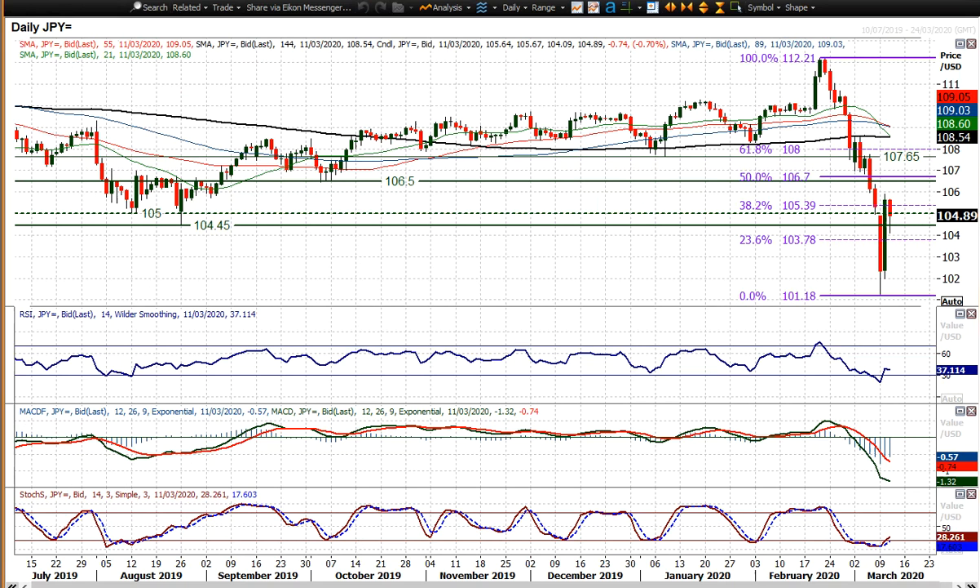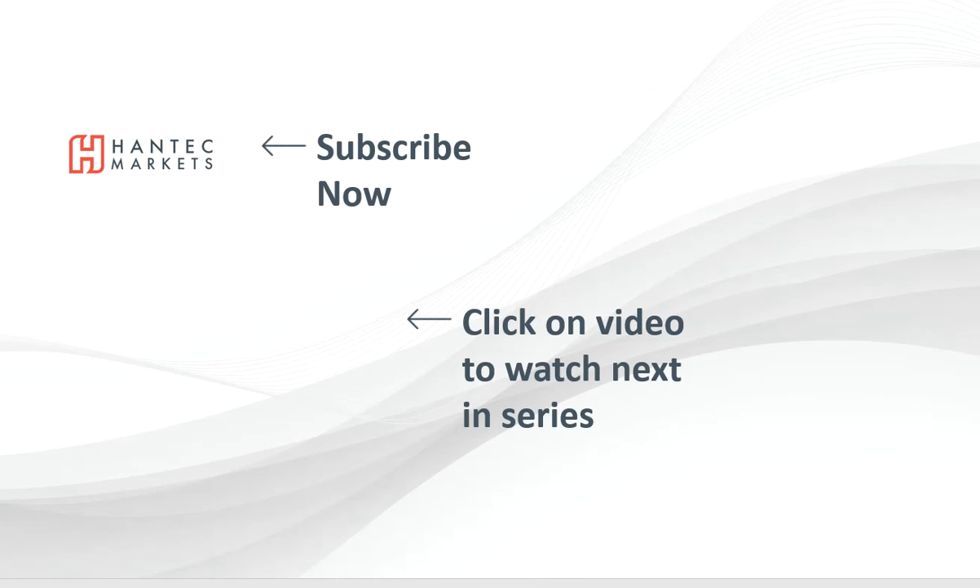So we're still seeing the prospect of a recovery on dollar-yen, but it's still very choppy. I wish you good luck in your trading today. Click here to subscribe to our analysis videos and go to our website to sign up for our webinars.